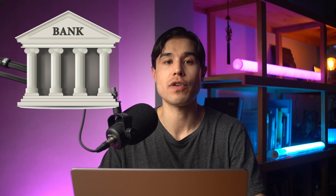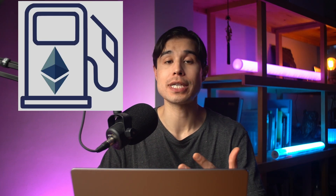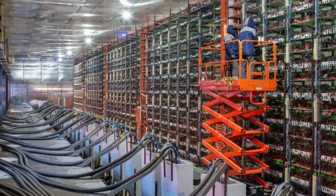In traditional finance, or TradFi, we often pay fees to transfer funds overseas or when we withdraw cash from an ATM. Crypto is much the same, and transaction fees are largely unavoidable. Every transaction carried out on the Ethereum blockchain incurs what's known as a gas fee — sending or swapping tokens, minting NFTs — all require gas fees to be paid to the miners who help in validating and verifying this proof-of-work blockchain.